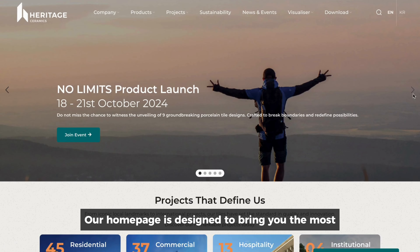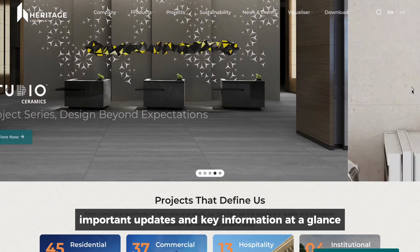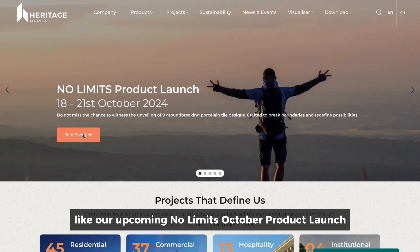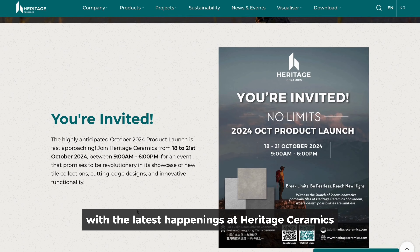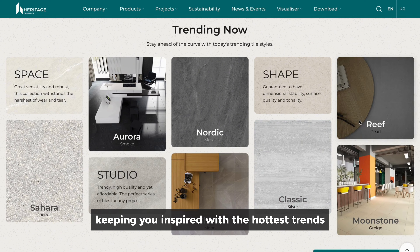Our homepage is designed to bring you the most important updates and key information at a glance. Stay in the loop with events like our upcoming No Limits October product launch, ensuring you're always up to date with the latest happenings at Heritage Ceramics. Plus, don't miss our Trending Now section, where we showcase the latest tile designs, keeping you inspired with the hottest trends.